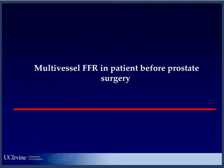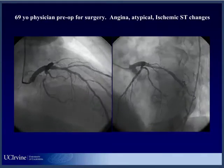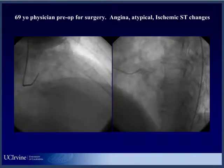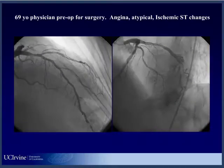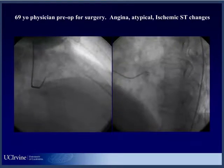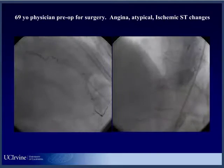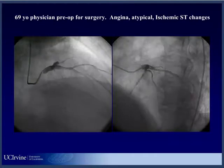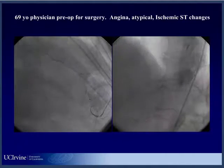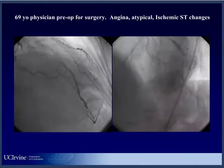Multivessel disease in a patient before prostate surgery. This happens to be angiograms from a 69-year-old physician who was pre-op for his surgery - that's often the case. He has angina, some atypical features, and he had ischemic EKG changes. I think the left anterior descending artery demonstrates multiple lumpy bumpies, an apical lesion of some severity, and a diagonal branch here which is diseased, but a tight - I think - 90% circumflex stenosis. So you can tell me how tight you think that circumflex is. I'll show you in other views, but if you push a wire there and get a clue, it's 90%.